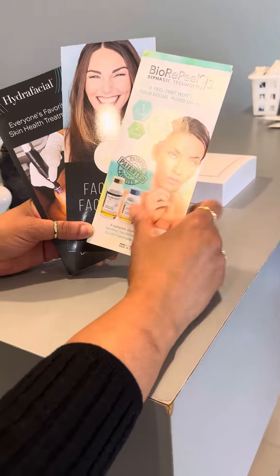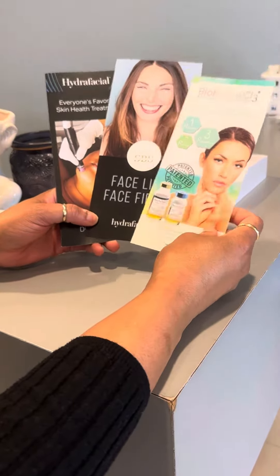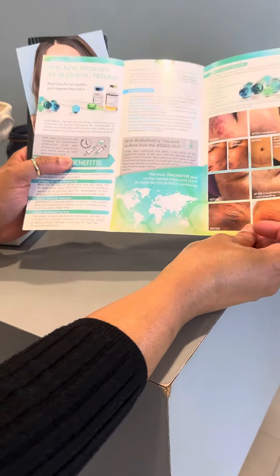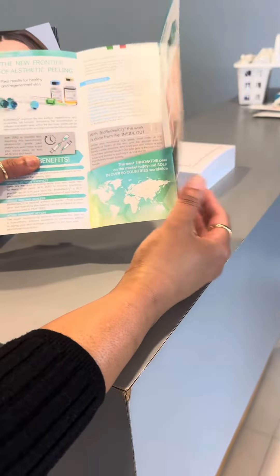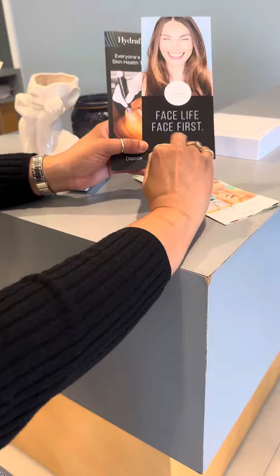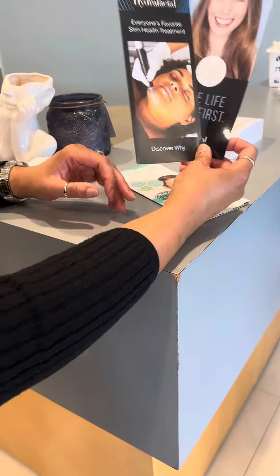She makes all her own products but also adds some traditional modalities. The Bio Real Peel — which contains TCA — helps with fine lines, wrinkles, and acne scarring. It's really the new trending treatment right now. She also does the HydraFacial, putting her own twist on the protocol.